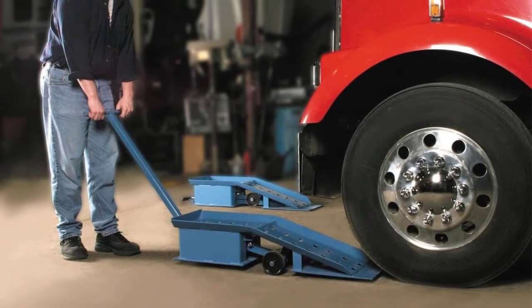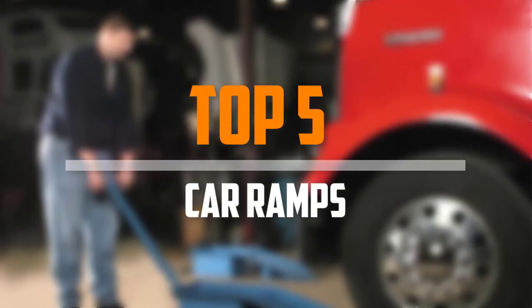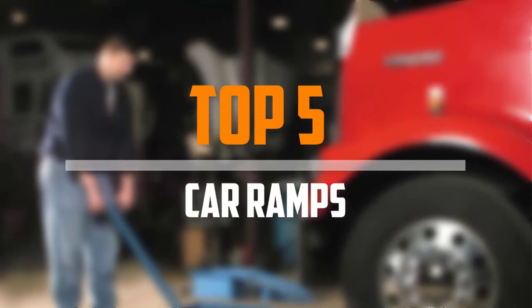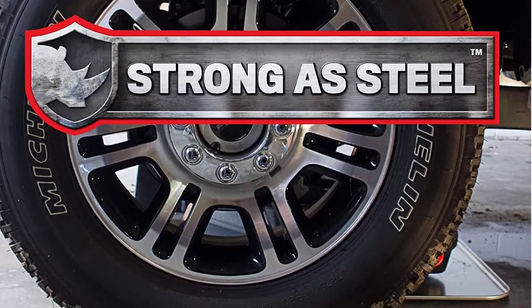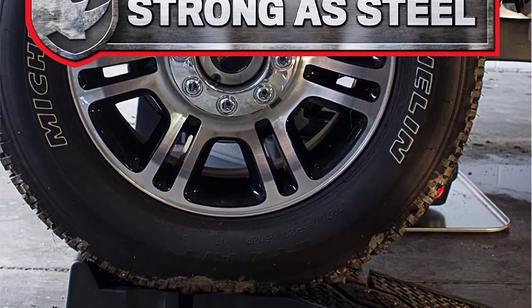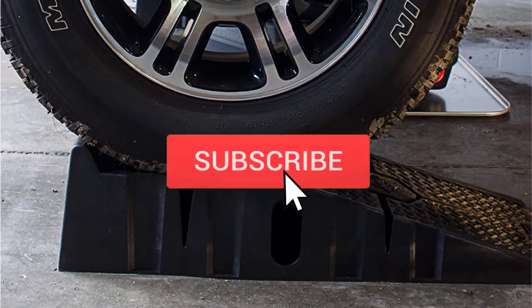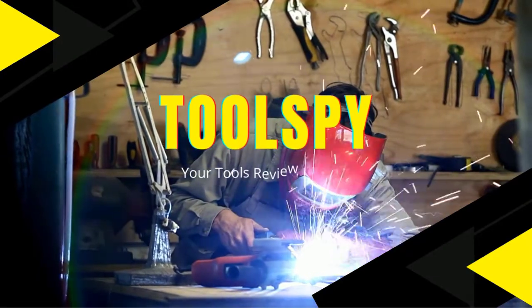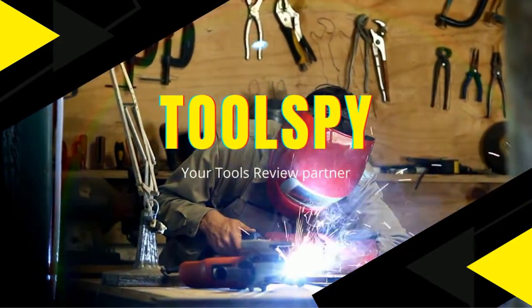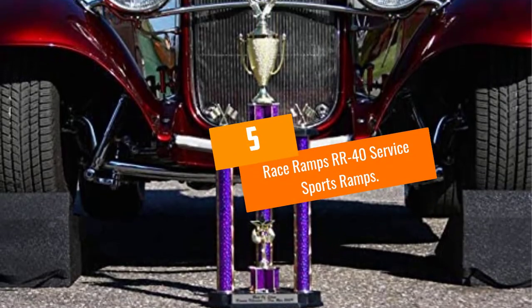Are you looking for the best car ramps in your budget? In today's video we break down the top five best car ramps available on the market. This list is based on price, quality, durability, and more. Check the description below for more information, and make sure you subscribe for more reviews. Let's get started.